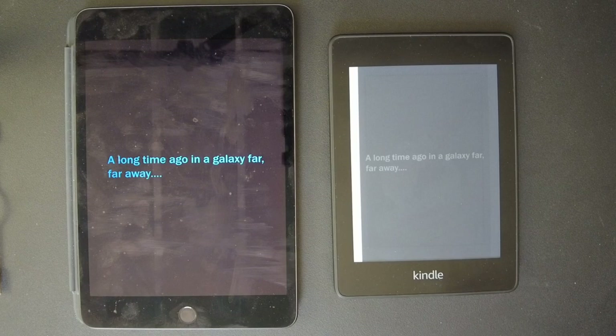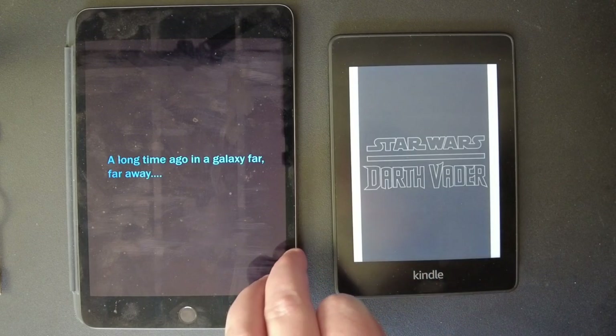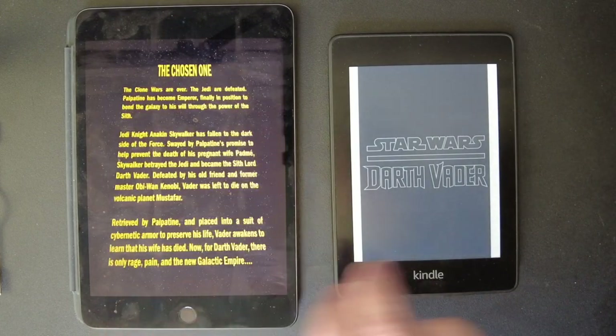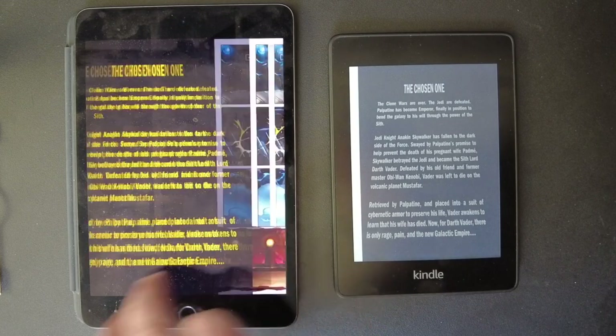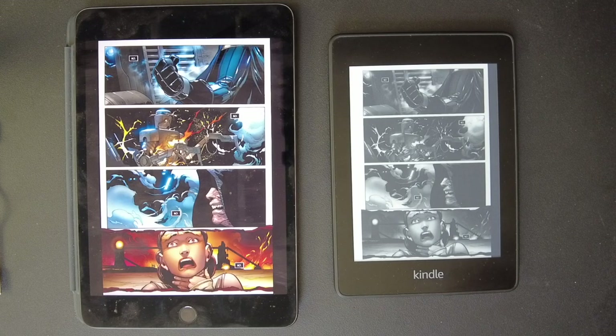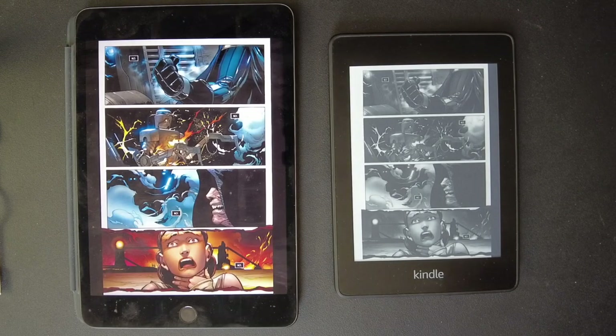The iPad looks like you're in the movie theater. The Kindle looks very faded by comparison. The iPad is like you're watching a film reel in the movie theater. The scroll feels like you're in the theater. The color is really popping on this comic. Look how beautiful this artwork is in the contemporary books.